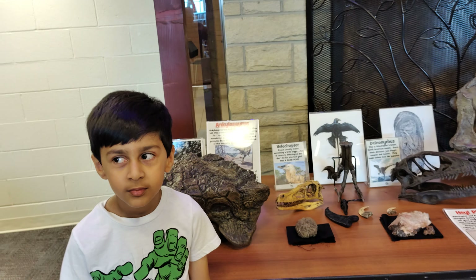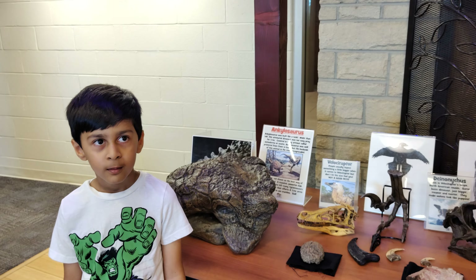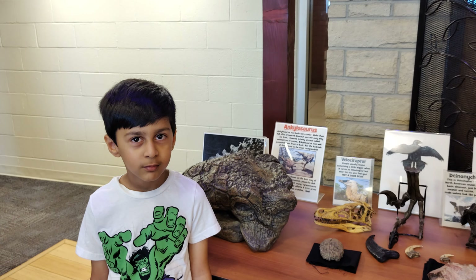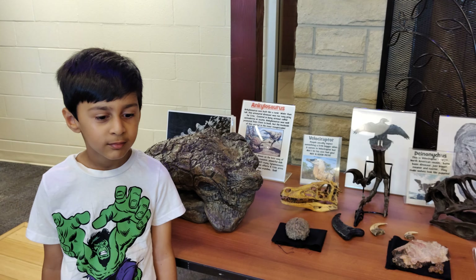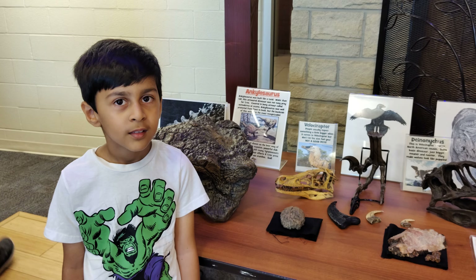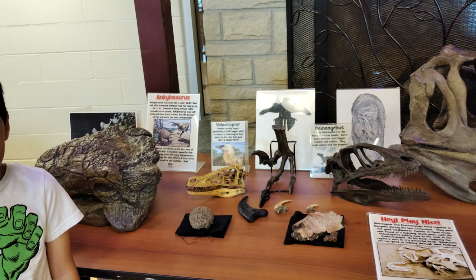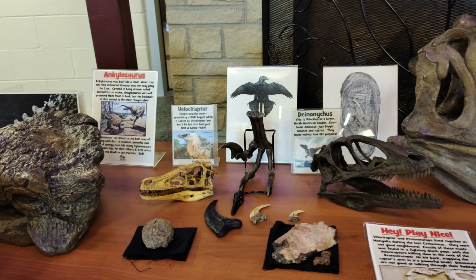Dr. Kabir Aluwalia, paleontologist, is today here for a project on Dinosaur Club. And we have a paleo artist who is very, very innovative and he has displayed his collections here.